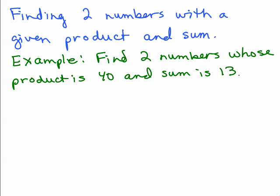We're going to cover how to find two numbers with a given product and sum. This will be useful when factoring trinomials, so we're just going to practice this one piece of it.